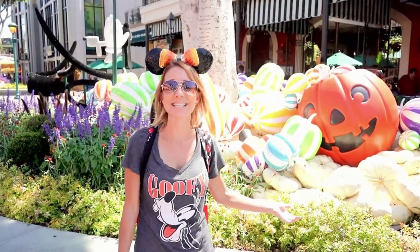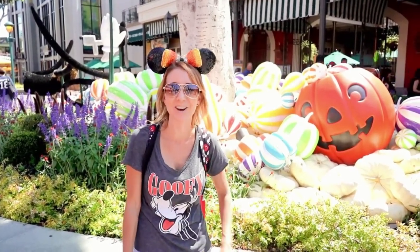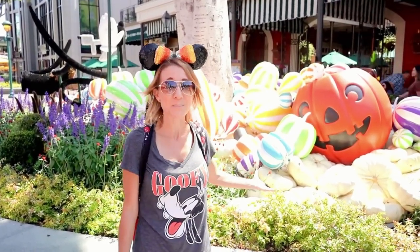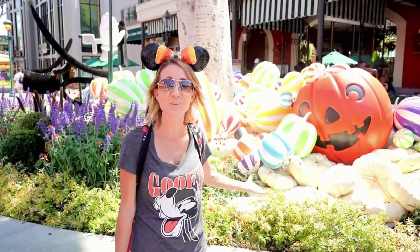As you walk through Downtown Disney, they even have tons of Halloween decorations for you to check out, like this jack-o'-lantern full of candy, which are actually gourds painted to look that way. It's really cool.